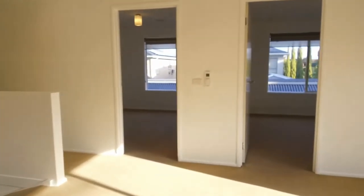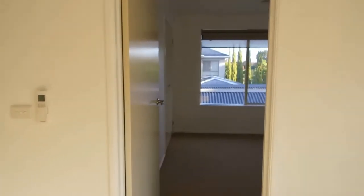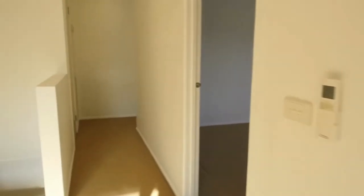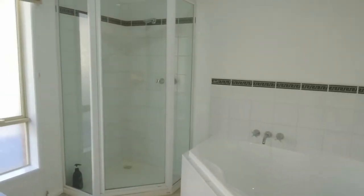The other two rooms are queen-size. You can fit your bedside tables in, no problem, and of course they have their own built-in wardrobes. The central bathroom features a large bathtub as well as a separate shower.